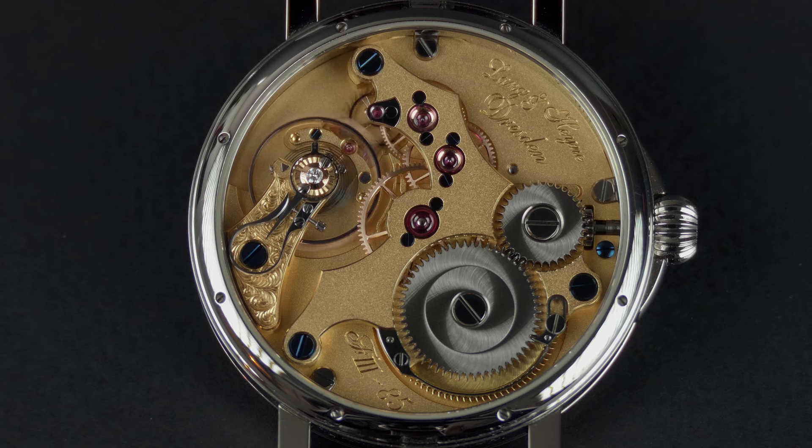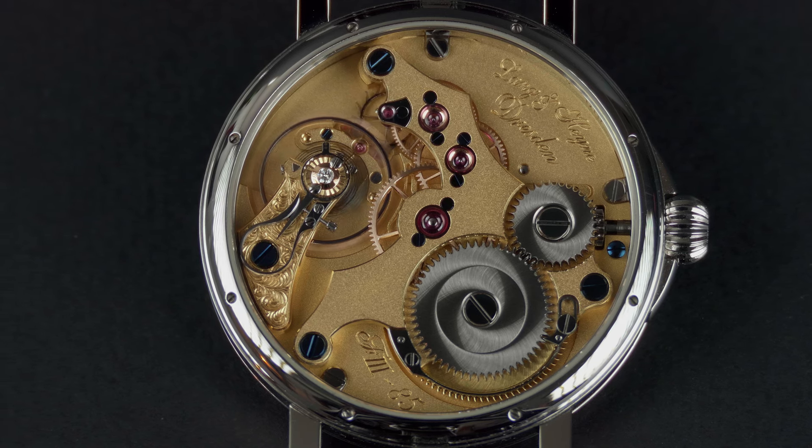As far as I know, Langen Heine makes 80 to 90 watches a year — a small company in Dresden. It fits very nicely with the theme of special watches. That is certainly an exceptional piece.